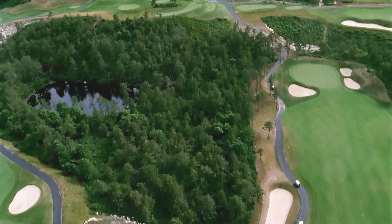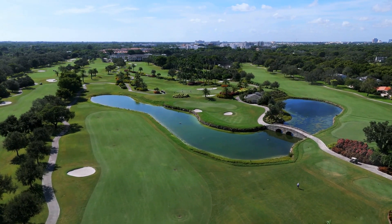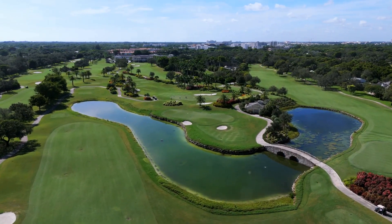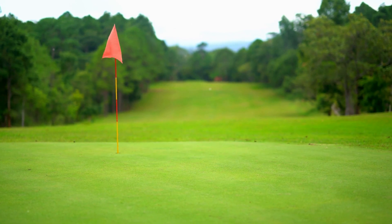One of the must-visit golf courses in Brunswick County is the Cape Fear National Golf Course. Designed by Tim Cate, this 18-hole championship course is known for its challenging layout and breathtaking views. Golfers of all skill levels will enjoy the meticulously maintained fairways and greens.